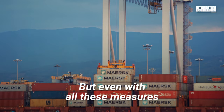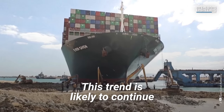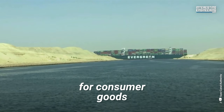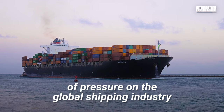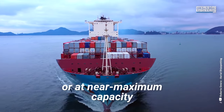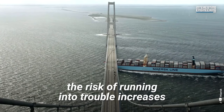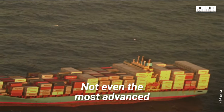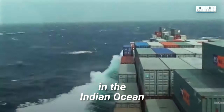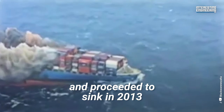But even with all these measures, over 1,000 containers fall overboard in transit each year on average. This trend is likely to continue due to the steady rise in demand for consumer goods, placing significant pressure on the global shipping industry. Container ships have to go on more voyages per year or at near maximum capacity just to keep up with demand. With each individual ship going on more voyages, the risk of running into trouble increases. Not even the most advanced stacking procedures could have saved the 4,382 containers lost in the Indian Ocean when the Mol Comfort struck bad weather and sank in 2013.